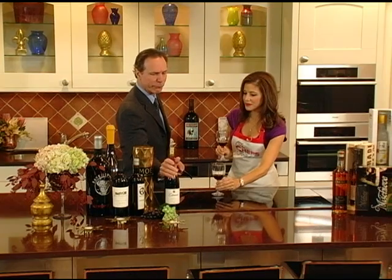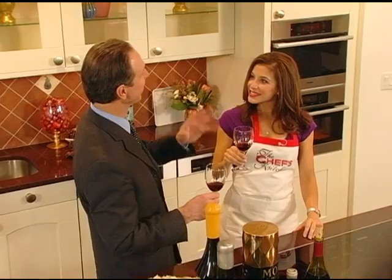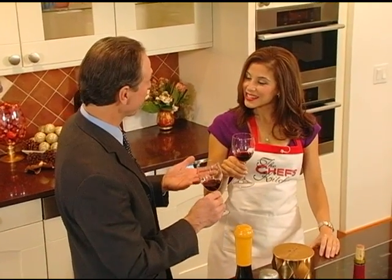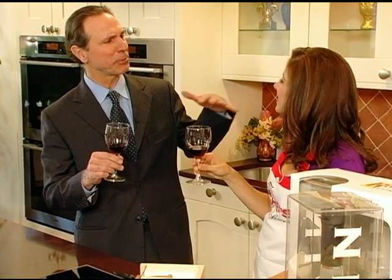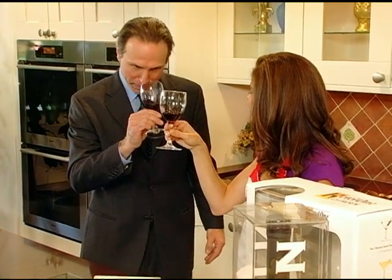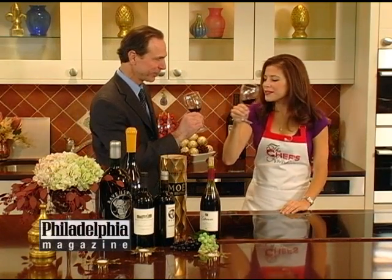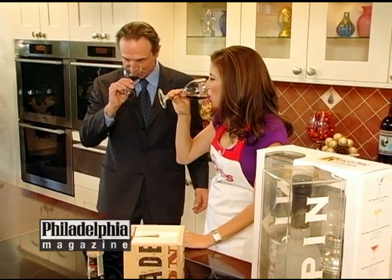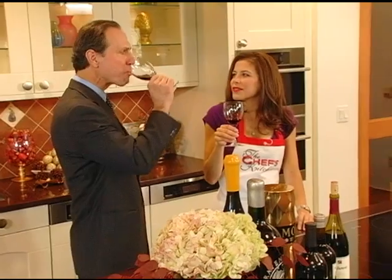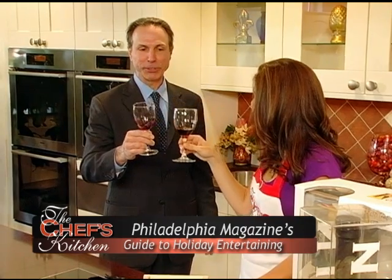If you put Pinot in the fridge — that's after you've opened it, or in the summertime, because this is a light red — just cool it off a little bit, 15 to 20 minutes in the fridge, then take it out. Red wine, especially light red wine, tastes better at cellar temperature. Cellar temperature is 55 degrees, but I always like to see it around 65 for red and 45 for whites. Cheers to holiday gift giving with wine and spirits. Just smell it — it's like berries jumping out of the nose. That's lovely. And remember to drink responsibly. Cheers.